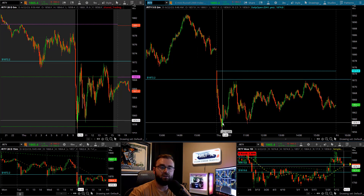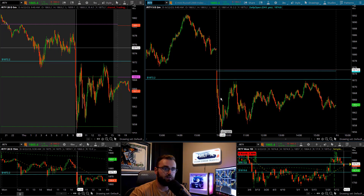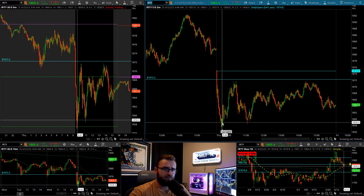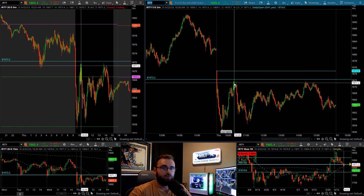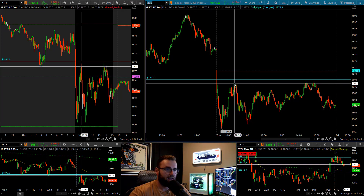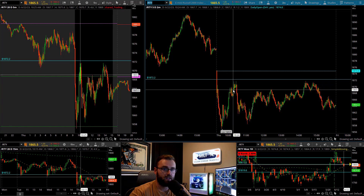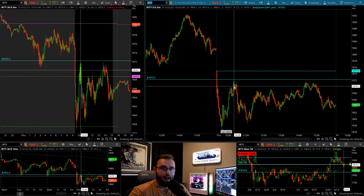I ended up taking not a normal trade for me — kind of a degen play. But right down here around 1858, 1859, I ended up stepping into the long side on the Russell. I took some of that off right up here into just shy of 1872s. Not my normal trade, but a pretty decent 12-point move or so out of the Russell from those lows.